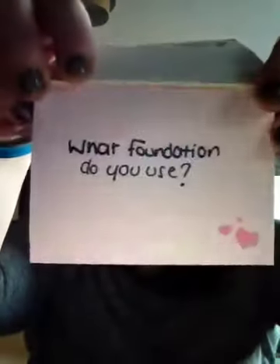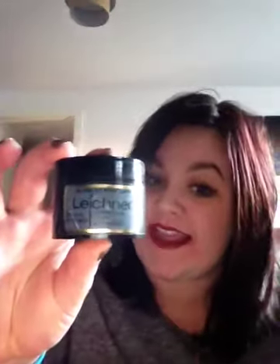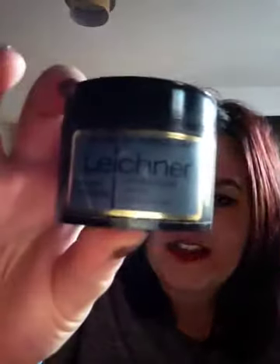First question is: what foundation do you use? I either use Collection 2000's Last Imperfection, but at the minute I'm using — I'm not really sure how to pronounce it — I think it's Leichner, and I'm using this in Blend of Porcelain. I've never seen this before until I went into a shop in Manchester. I looked at reviews online and people said it looks really awful in the pot, which it does. It looks awful, but it's so, so good. It lasts at least 16 hours. It's very thick so you can't put it on with your fingers — you have to use a sponge or a brush. I normally put it on with a brush.